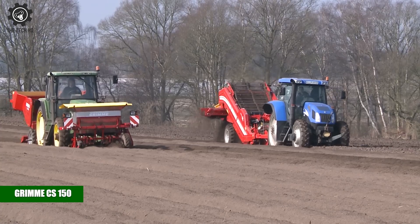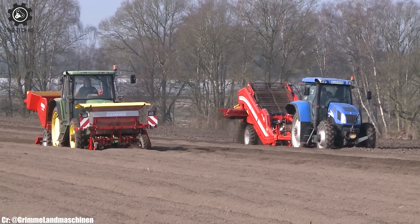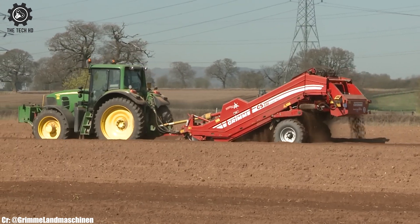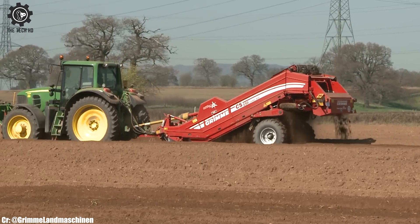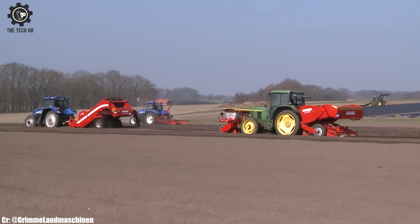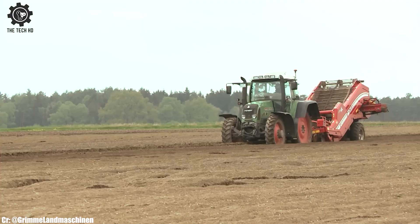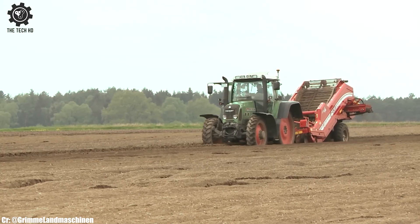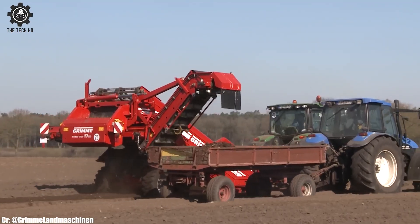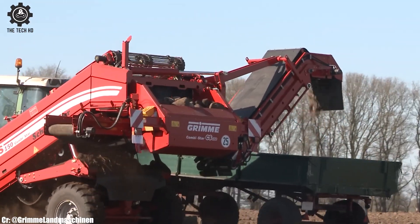Seysal Grim CS150. The Grim CS150 is a compact and versatile potato harvester, known for its exceptional performance in small to medium-sized fields. Equipped with a gentle lifting system and advanced cleaning technology, the CS150 ensures minimal damage to the potatoes and delivers high-quality harvest. With its adjustable digging depth and speed control, this harvester allows farmers to adapt to varying soil conditions and optimize the harvesting process.